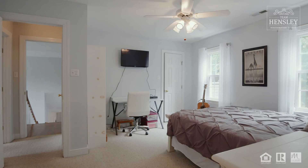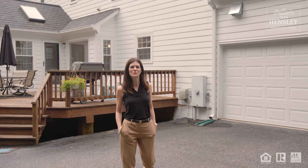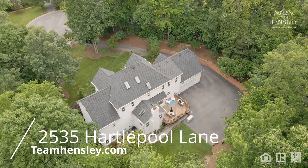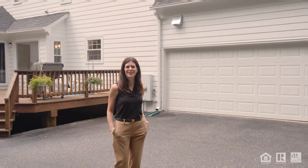So we've shown you some great features of this house, but there's so much more to see, including this ultra-private backyard. To check out this listing and others, visit us at TeamHensley.com.